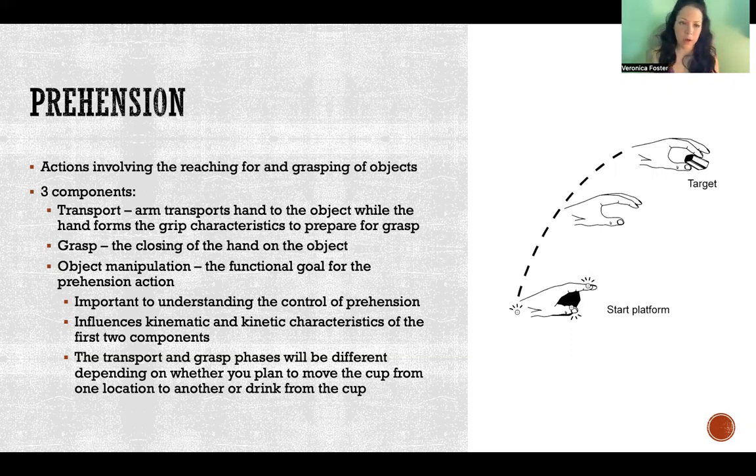There are three components of a prehension movement. The first is transport - the movement of the arm carrying the hand towards the object you're going to interact with. The second component is the grasp - the closing of the hand on the object. Object manipulation is the third component and that's the functional goal for the prehension action. All three components are highly interdependent and will be affected depending on what the goal of the action is.